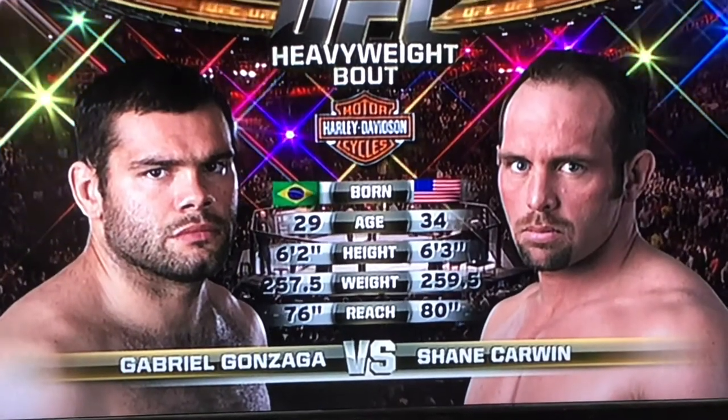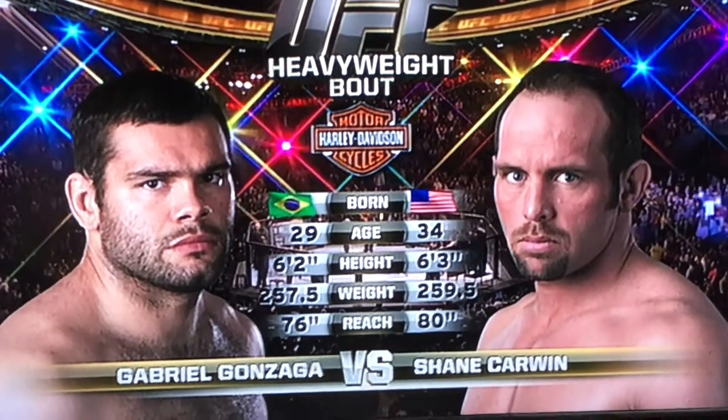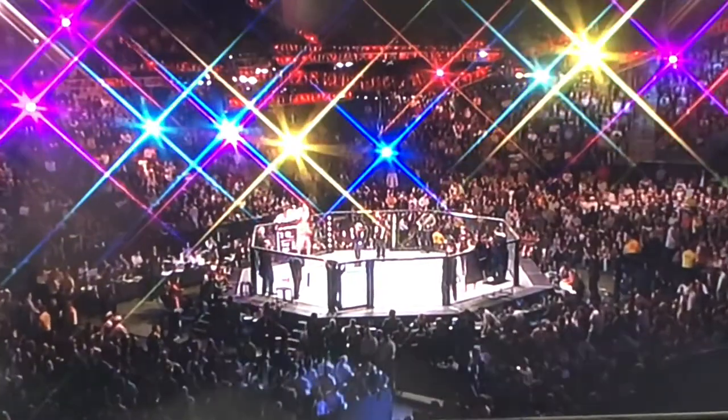Ladies and gentlemen, this is the co-main event of the evening. And now, this fight is three rounds in the UFC Heavyweight Division.